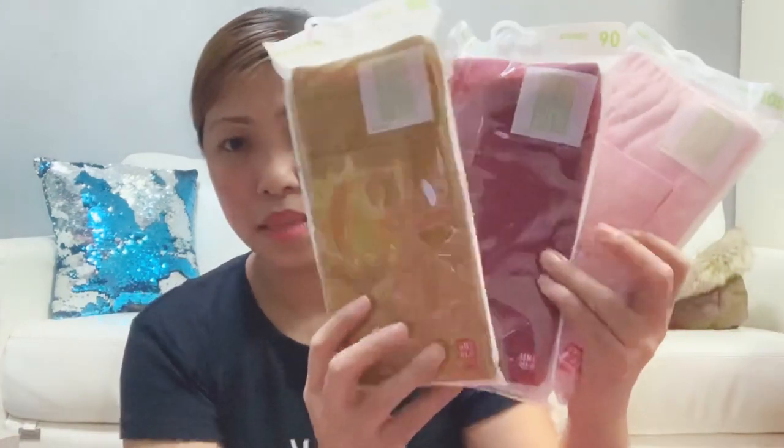Heattech long sleeves for me. Long sleeves and Heattech leggings. My husband's friends are currently in Japan and they keep updating him that it's very very cold in Japan right now. They advise bringing more warm clothes — especially for Isabella, so she doesn't get surprised by the weather.